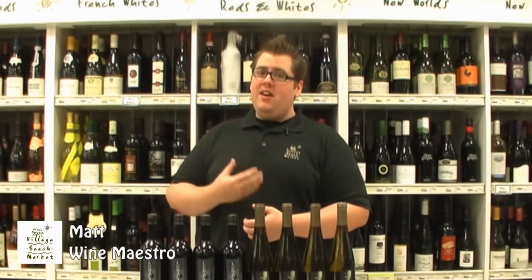Hello! Thank you very much for joining me today. This is the Wine at VBM Weekly Show for February 18, 2013. I'll be your host, as always, Matt, the Wine Maestro of the Village Beach Market.